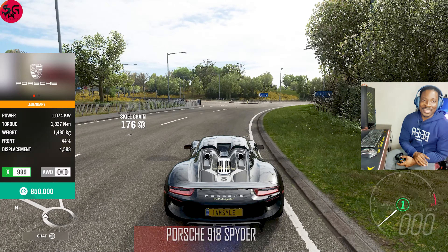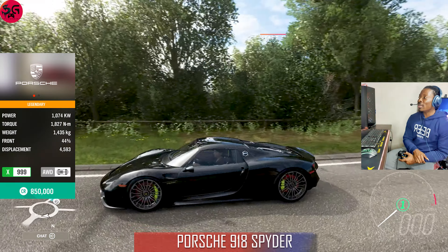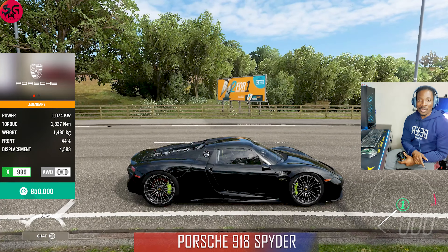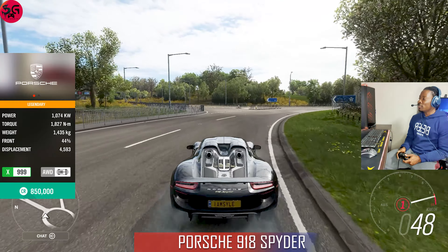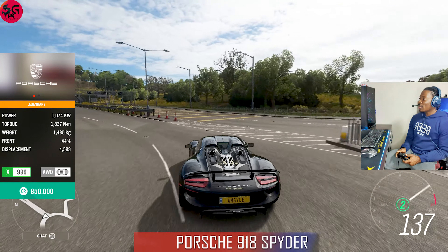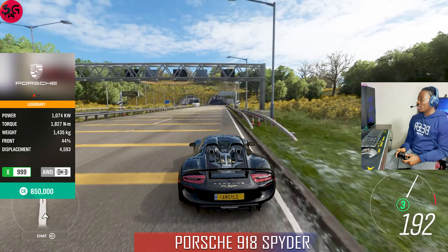Moving on — this is our 12th car, the 2014 Porsche 918 Spyder. It is the only Porsche in this battle. Getting straight into it.